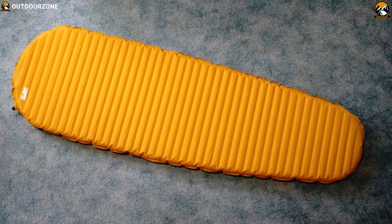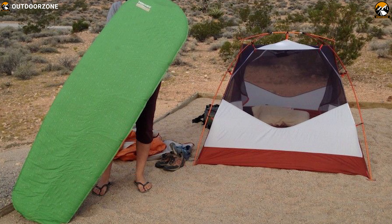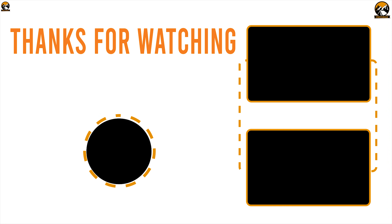So that was all about the best 5 sleeping pads for women. Like, comment, and share with your friends if you found this video helpful, and do subscribe to our channel if you want to see more videos like this on your feed.